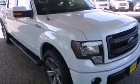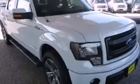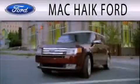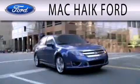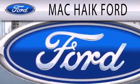This vehicle won't last long at this price. Call and arrange a test drive now. Mack Hike Ford is dedicated to doing everything possible to ensure that the experience you have selecting your next vehicle is as pleasant as possible.